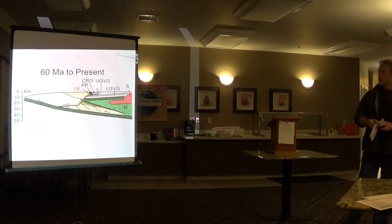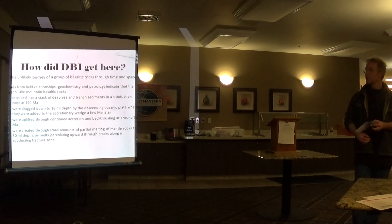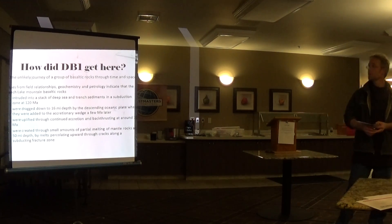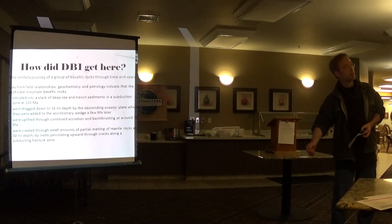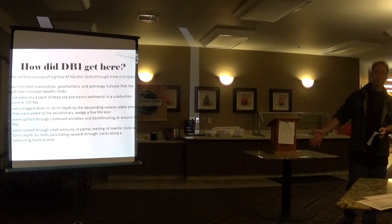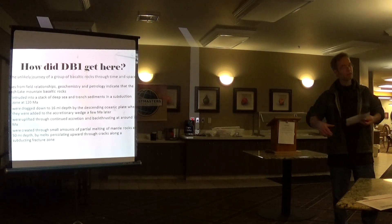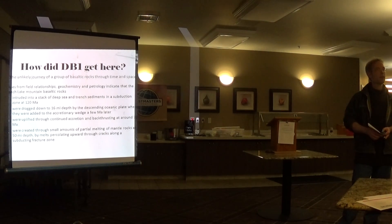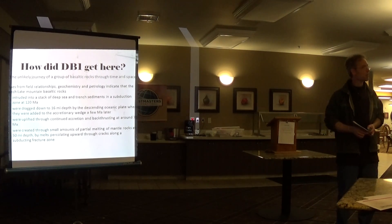So that is the heroic journey of my rocks. To recap: they intruded into a stack of deep sea and trench sediments, were dragged down to 60 miles depth in a fairly short amount of time — which shows it was very rapid subduction — came back up through underplating and back thrusting, and finally got exposed to the open air probably a couple of million years ago. I thought that was a pretty amazing journey, and it was a lot of fun to work on this project. Thanks so much.